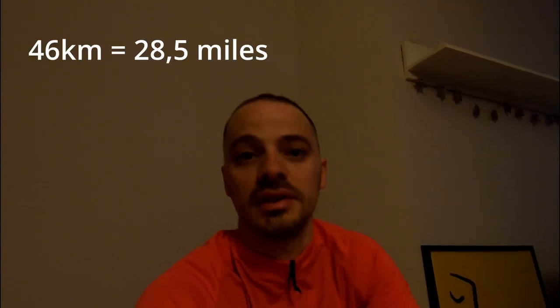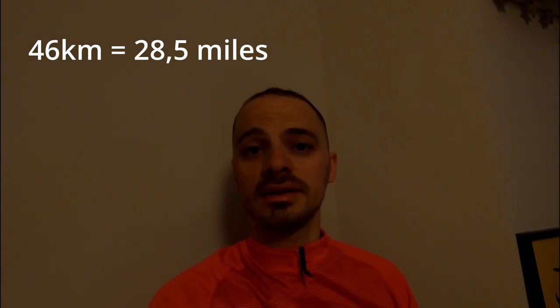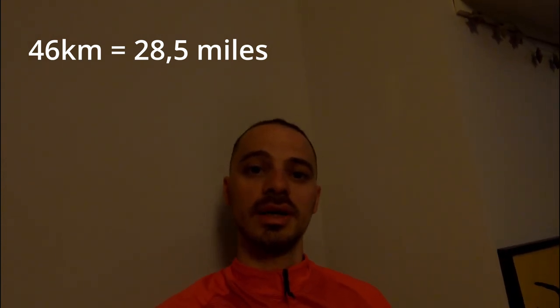My camera died halfway so I couldn't continue filming this vlog. After the last stop I continued my training and did about 46 kilometers, which was actually great. Let me know if this is a good idea — if I should continue making this type of vlog to show Warsaw, or maybe training logs. Let me know in the comments. At any rate, I will see you in the next video.